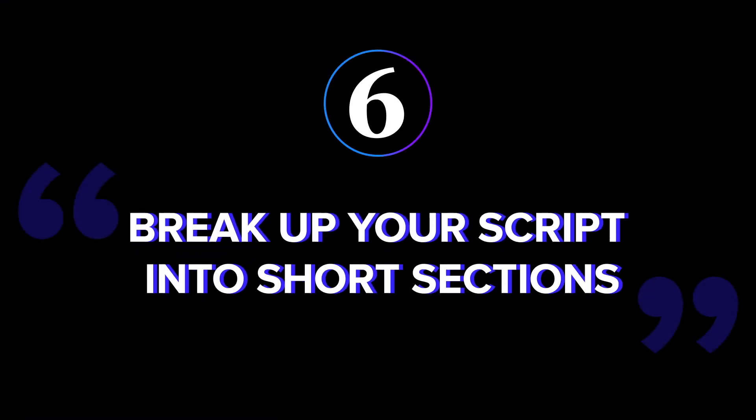Tip six: break up your script into short sections. If your video is scripted, don't try to read it all at once since that can be a bit overwhelming. Try reading one to two sentences at a time.